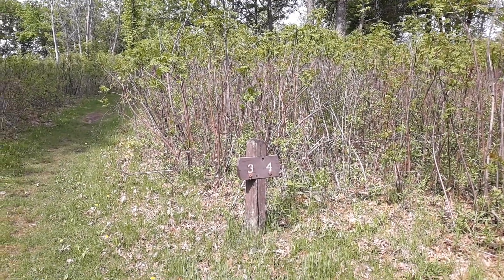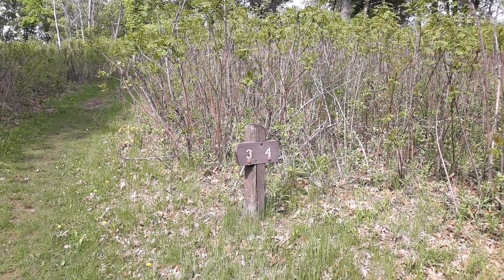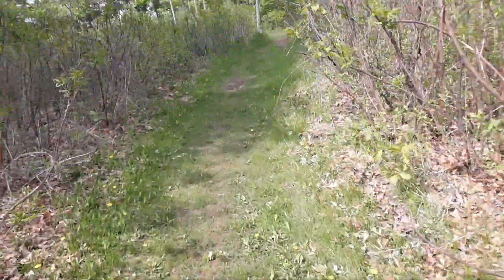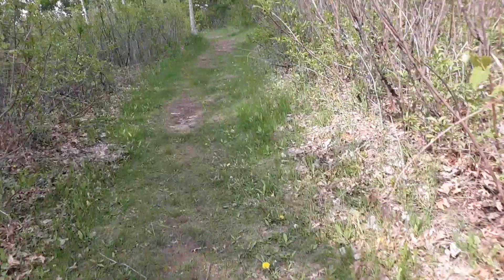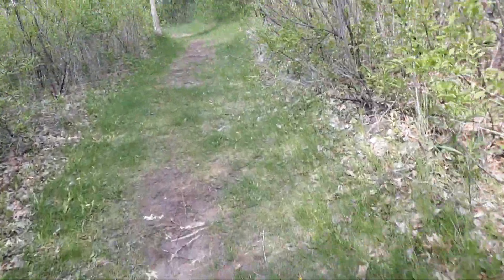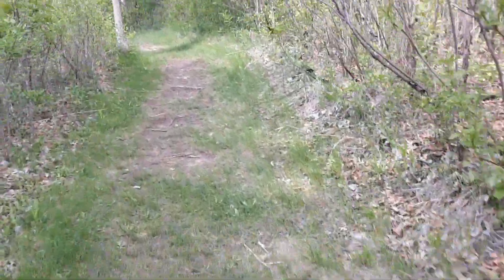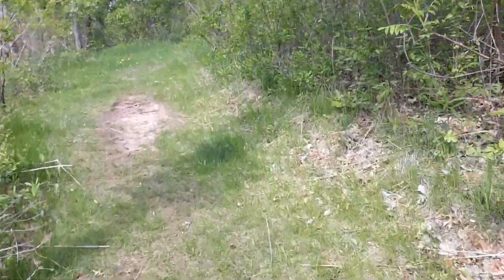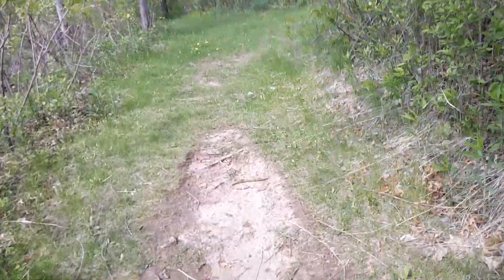Frontenac State Park, Cart-In campsites number three and four. There's a bit of an uphill here — not super steep, but it is a bit of an uphill.